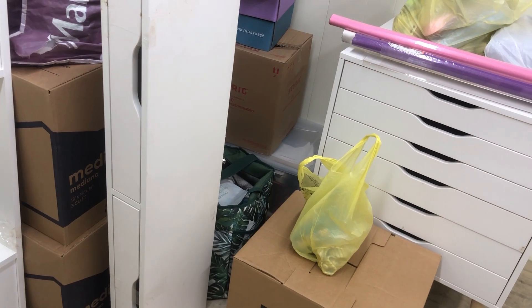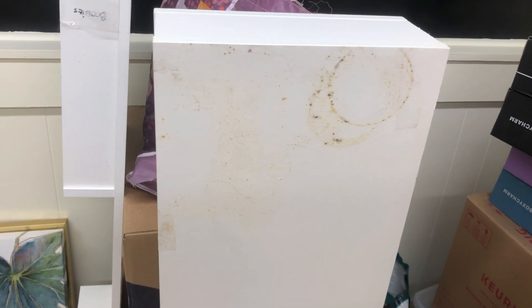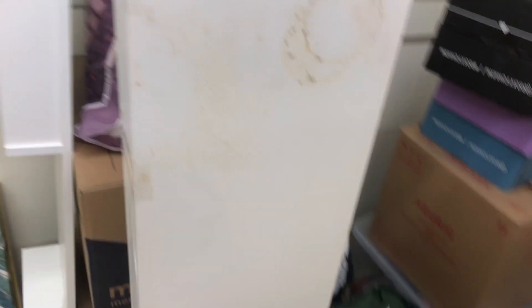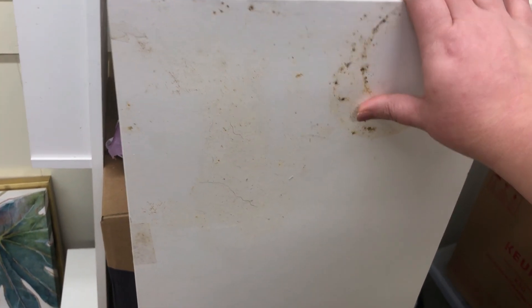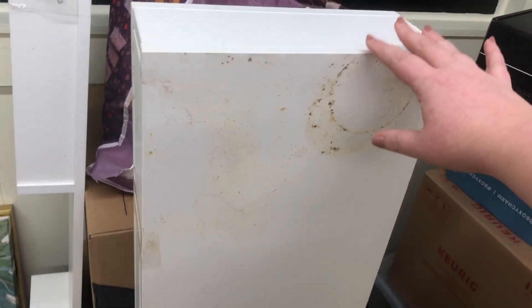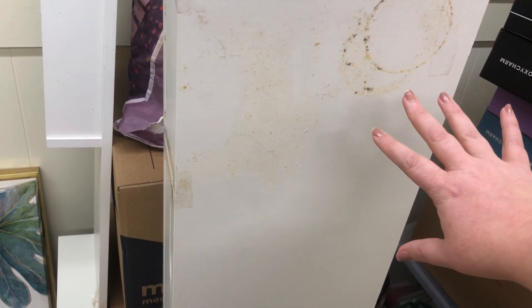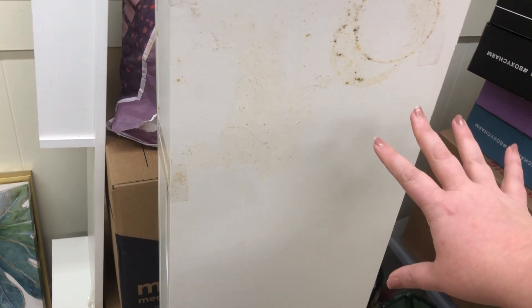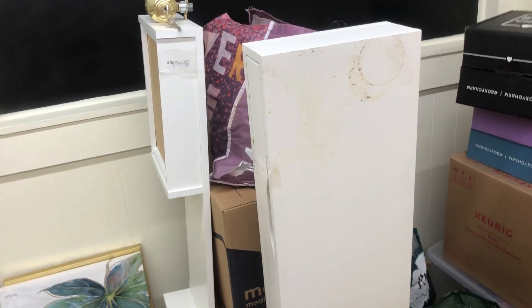This is the IKEA Alex desk and I'm so upset about it. We had it in storage and it was perfectly fine, but something happened to it — there's something on it that I can't identify and I don't know if I'll be able to get it off. I might have to do a contact paper wrap on it. I was really wanting it white but I don't know if paint will stick to this surface.